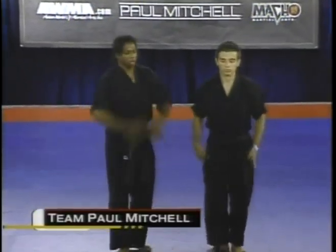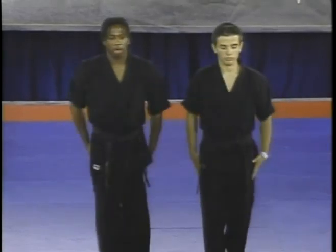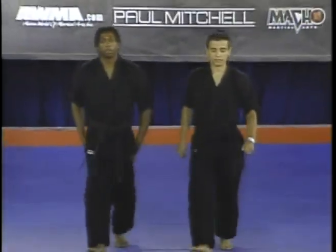Now Team Paul Mitchell will round things out for us here at the U.S. Open. Daniel Sterling on the left and Dan Demick on the right. Synchronized films competition, the final team.